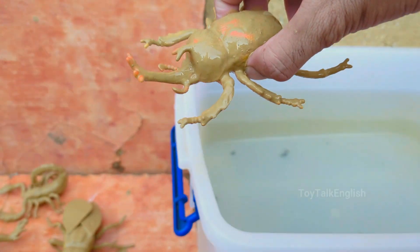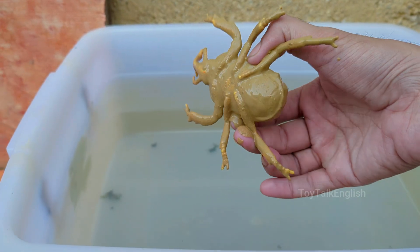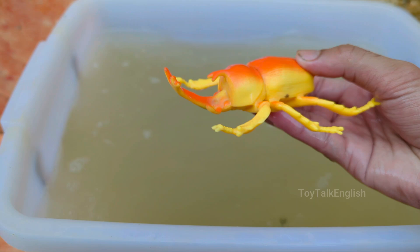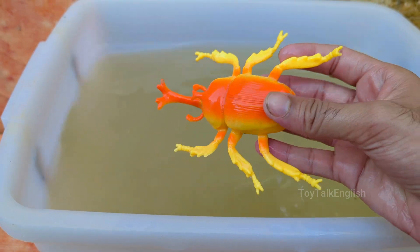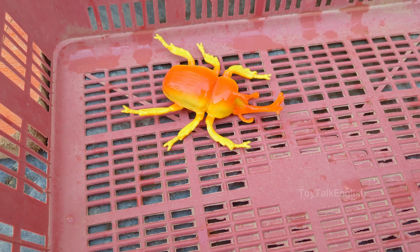Rhinoceros beetles get their name from the horn-like structures on their heads, which resemble a rhino's horn. Males use these horns to fight other males for mates or territory. Rhinoceros beetles are among the largest beetles in the world, with some species growing over 6 inches, or 15 centimeters, long.